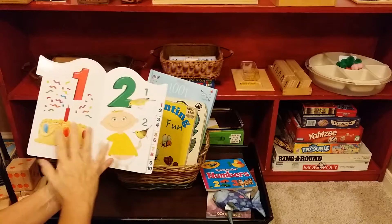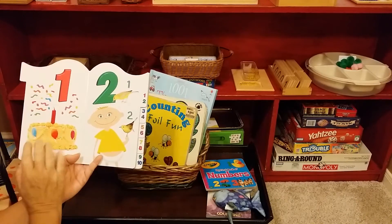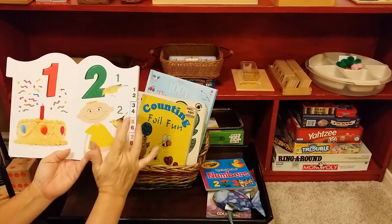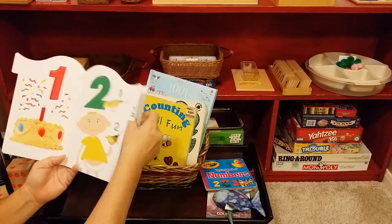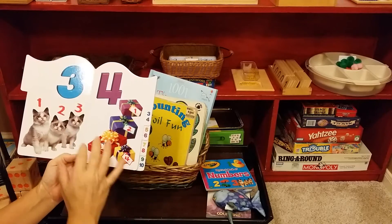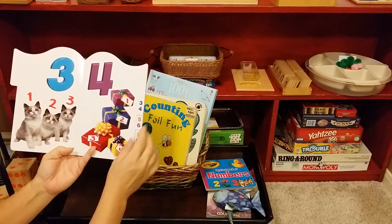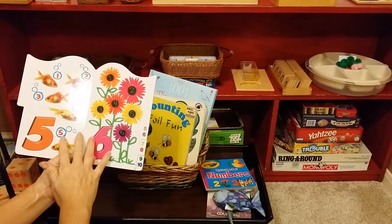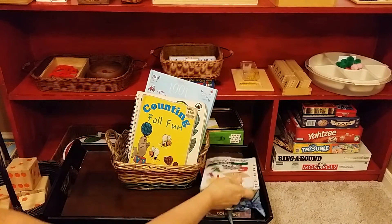So this is a little more cartoony but it'll still work. So one candle, two birds. But see it has other things in the picture so it's not as easy — it's a little distracting. Three — one, two, three. But I like how it has a progression of numbers. And so this is a great book and it's a cardboard book.